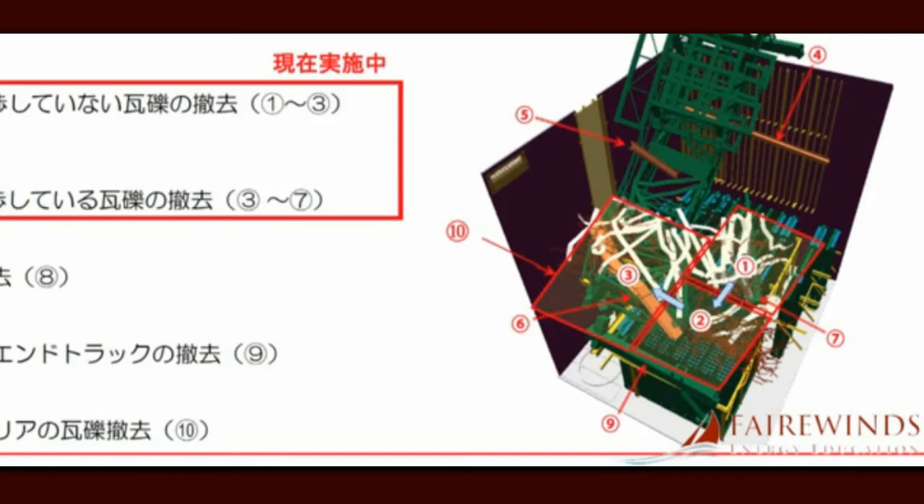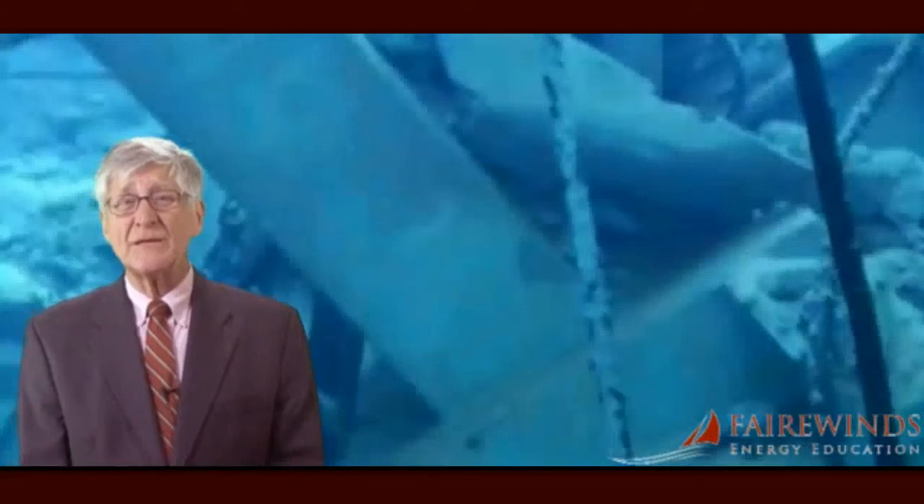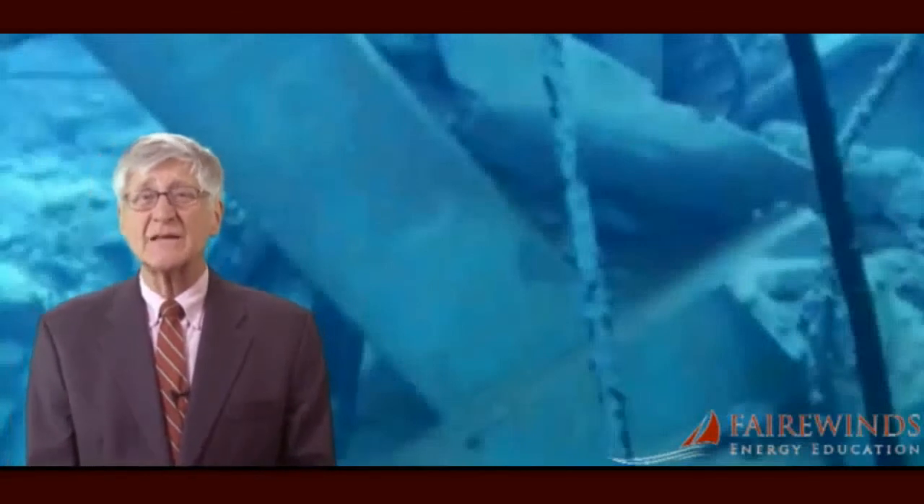Do the math. TEPCO has acknowledged that at least 50 tons of rubble has fallen on top of and into the spent fuel pool at Unit 3. Imagine a fully loaded 18-wheel tractor trailer suddenly falling from the sky and landing in the spent fuel pool. Obviously, much of the Unit 3 spent fuel and its critical spacing must have been damaged, making it extraordinarily difficult to remove any of the fuel from these broken-down racks.